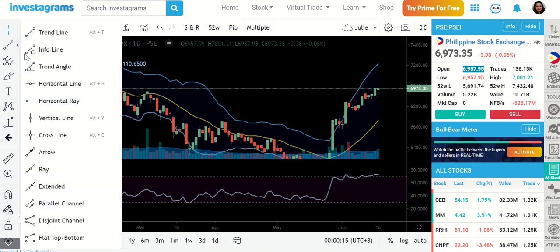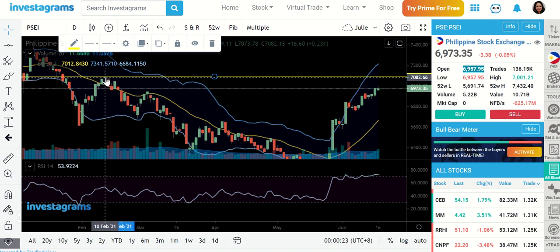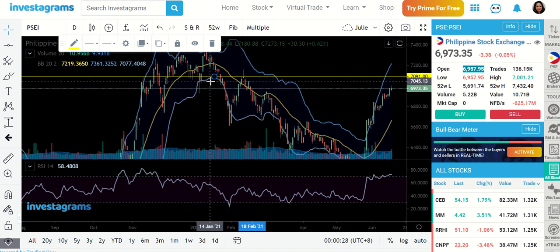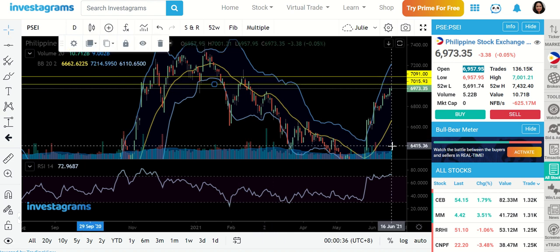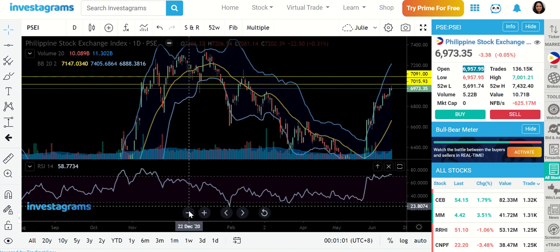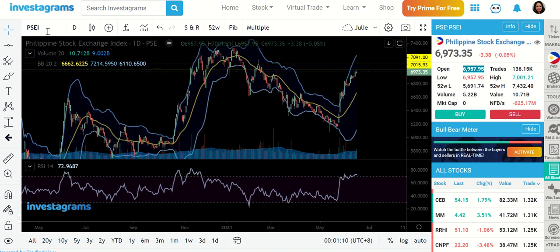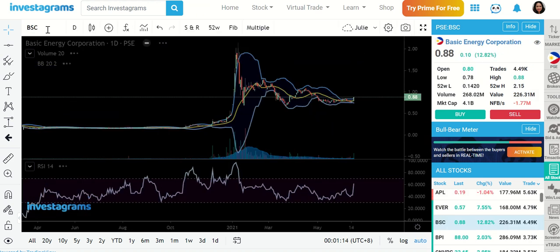The nearest resistance I see is around the 7,091 area. Looking to the left, I can also see another possible resistance at 7,015. So just take note — we're already approaching some profit-taking levels for our index. Be extra careful: if your stocks included in the index are already showing signs that they're a bit expensive, lock in some gains. For now, I want to focus on three stocks — the first would be BSC.